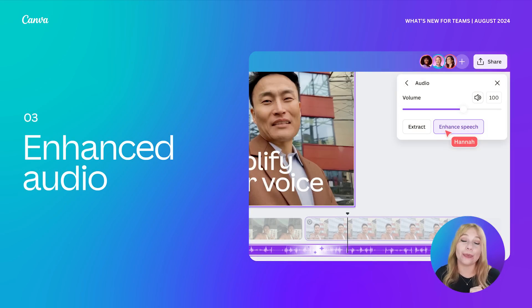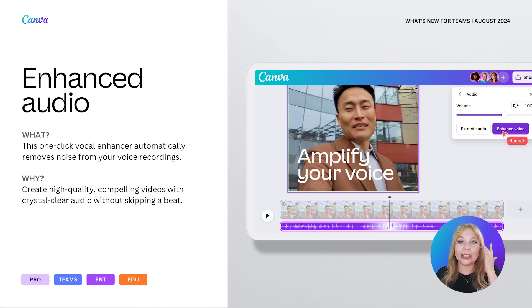Last but certainly not least, we have a brand new feature I am so excited about: Enhanced Audio. Have you ever shot a video and noticed the glaring distraction of background noise? Perhaps it's the hum of passing traffic, or the buzz of a noisy air conditioning unit drowning out your words. It's time to say goodbye to intrusive background sounds and welcome the clarity of your voice with the Enhanced Voice feature. You can create engaging, high-quality videos with crystal-clear audio effortlessly — whether you're crafting a vlog, an Instagram reel, or recording a meeting.